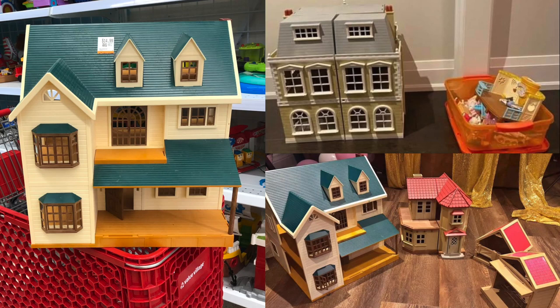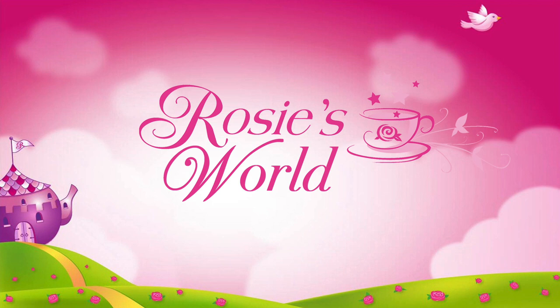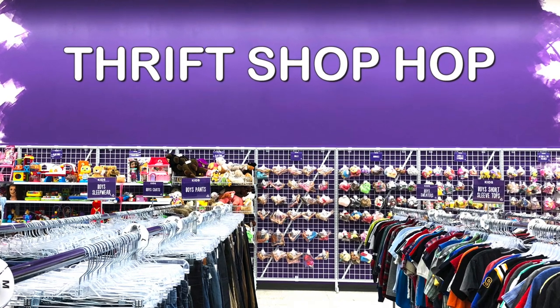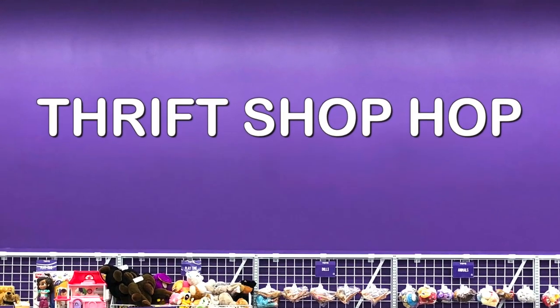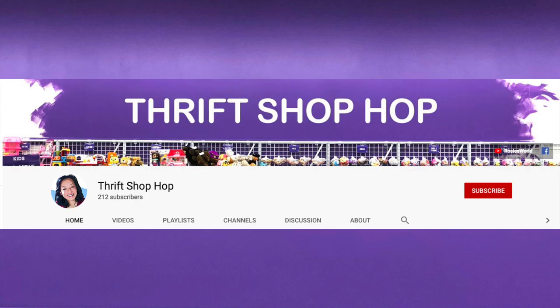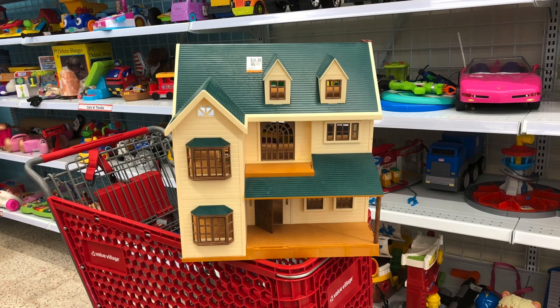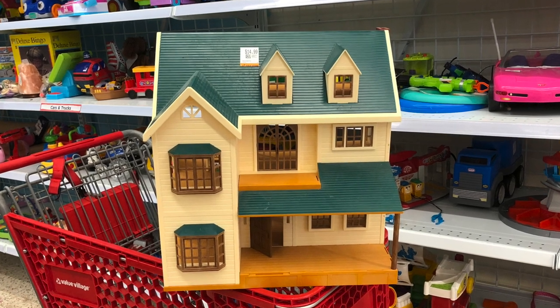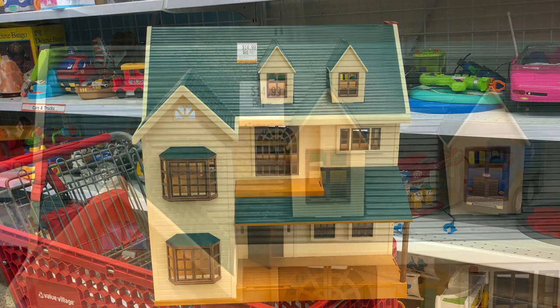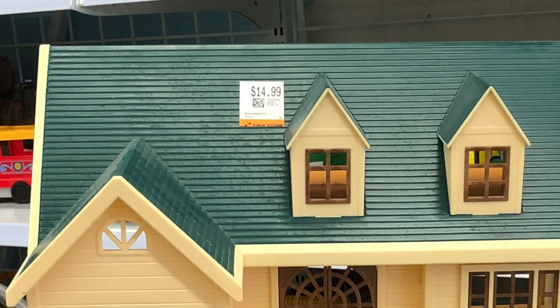In this video, I'll show you the awesome dollhouses I got. This video is also posted on our other channel Thrift Shop Hop, so if you want to make comments, go over there! I bought this dollhouse before the lockdown — it's the Calico Critters Deluxe Village House, and I got it for $14.99.